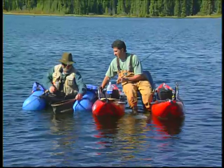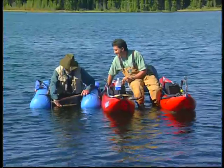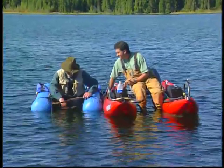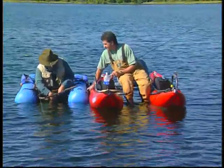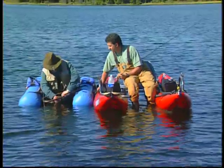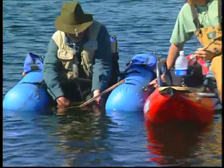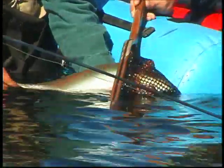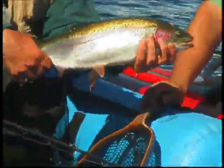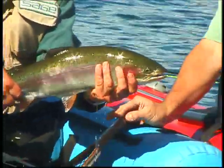There he is — oh, that's a beauty, a real hog. Look at how thick he is. And that nice little water boatman caught right in the scissors there. Barbless hooks as always — it'll just pop right out. There he is. And we'll just lift him up for the people to look at. There we go — look at that! How about that? Look at how thick he is too. That's a big, healthy fish. Oh, that's a beautiful fish.